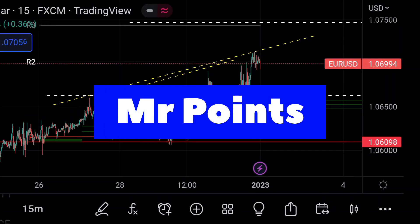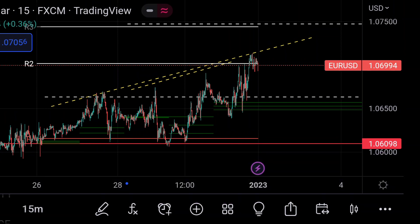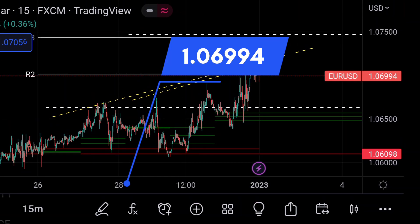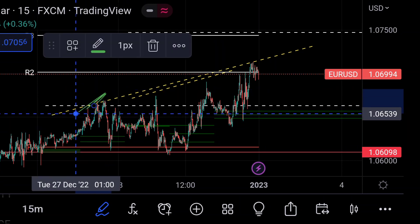Hello guys, welcome to Mr. Points. Let's check out EUR/SGD more ranges as of now. The price is at 1.06994. In the chart you can clearly see here that the price is trading according to this trend line.